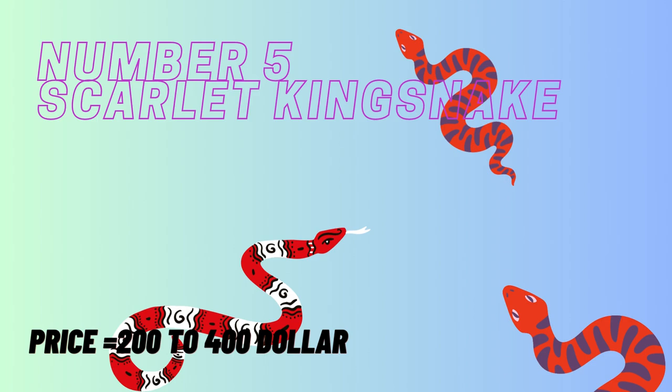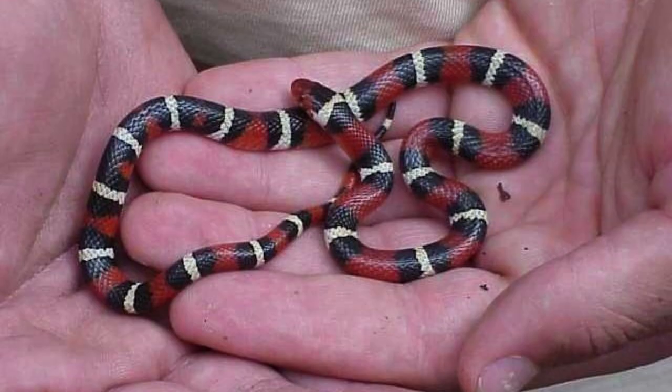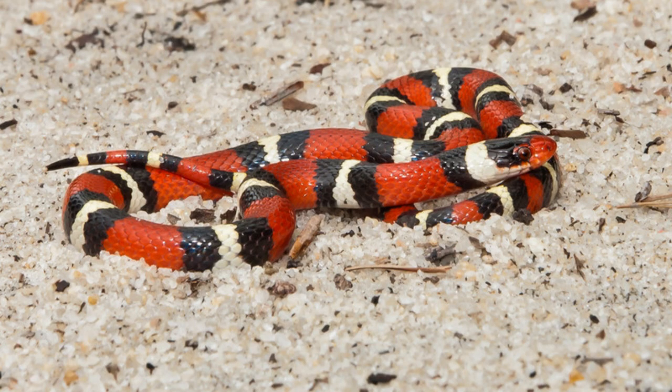Number 5 is the Scarlet Kingsnake. This beautiful, non-venomous snake is found in the pine forests and fields of the American South and East. It grows from between 2 to 4.27 feet in length and has a stunning color pattern of black, red, white, or yellow bands over its body. These bands make potential predators, including humans, confuse it with the venomous coral snake.